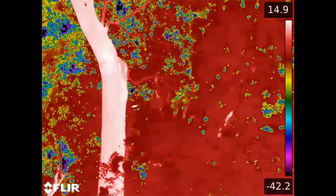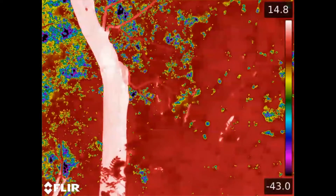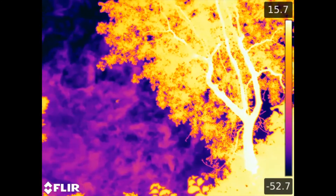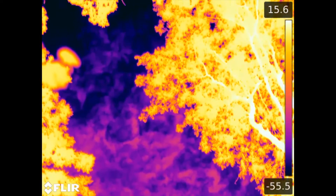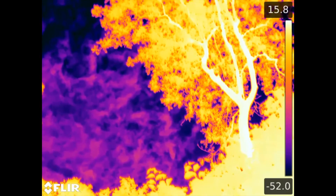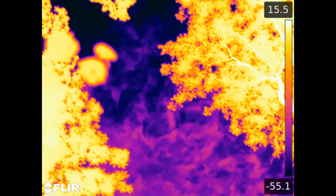We've just got a bat leave the roost. There's another one in the entrance waiting to leave, looking around — it's just gone as well. Yeah, and there's another one, and another. We'll start counting them out now: four, five.